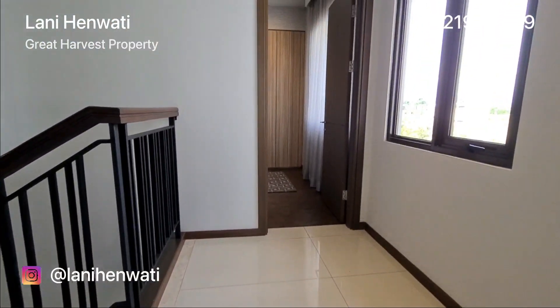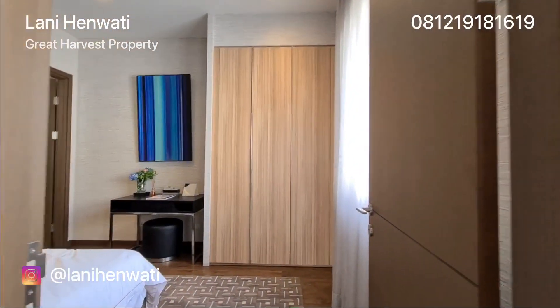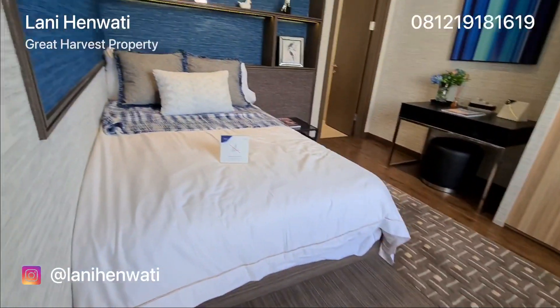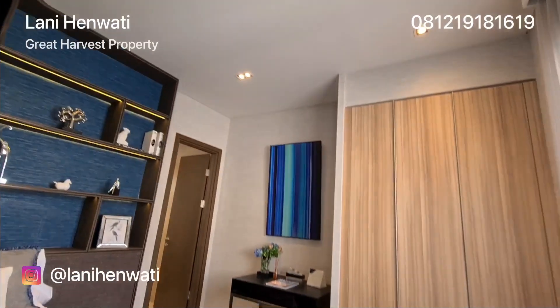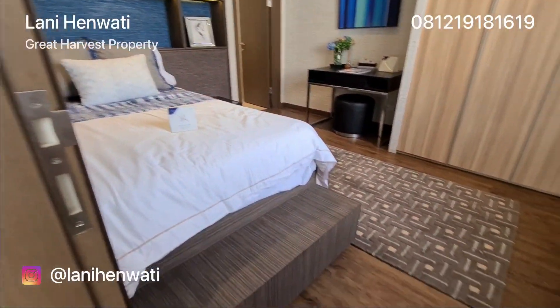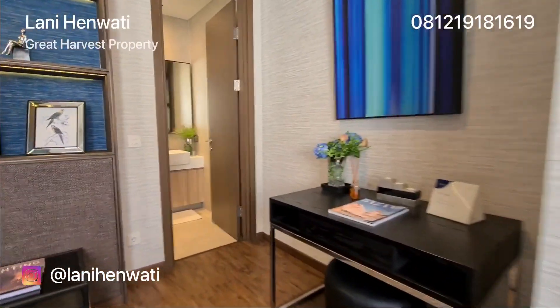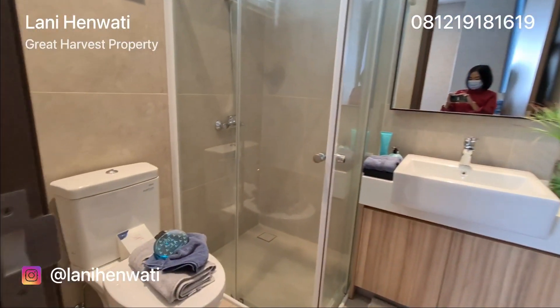Berseberangan dengan kamar tidur utama terdapat sebuah kamar tidur lagi dengan ukuran yang lebih kecil. Kamar tidur ini bisa digunakan sebagai kamar tidur untuk anak dan sudah dilengkapi dengan jendela serta kamar mandi di dalam. Ini adalah kamar mandinya.